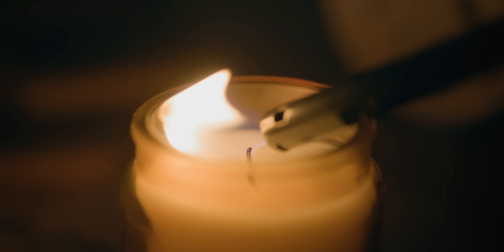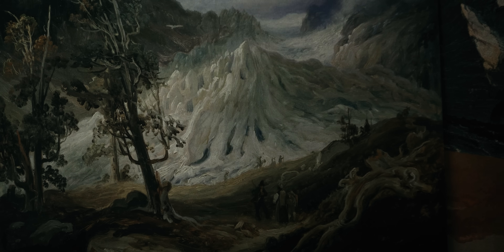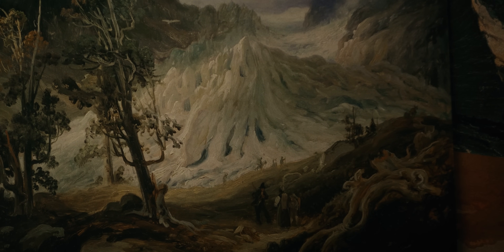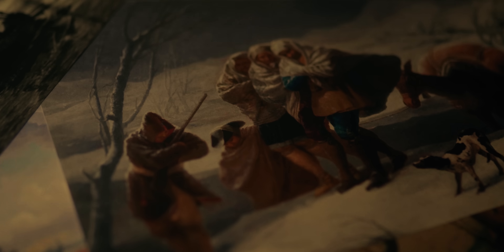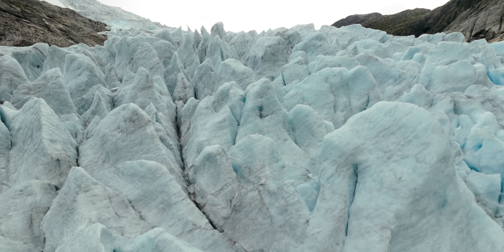It's the early 1800s, and it's a weird time for science. Europe is on its way out of the Little Ice Age — a 500-year-long cold period that saw glaciers advancing, oceans freezing, famines and storms killing hundreds of thousands across Europe, and Vikings and Inuit driven out of the Arctic.